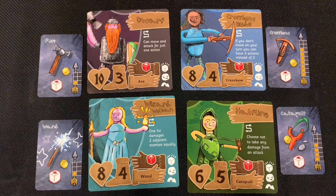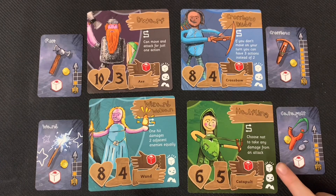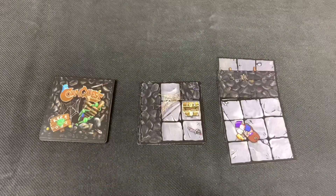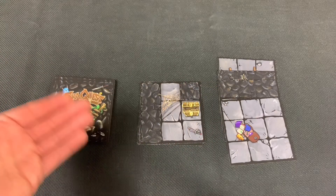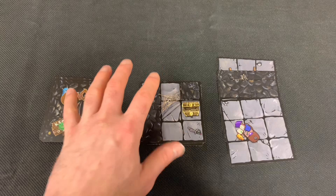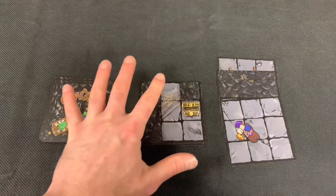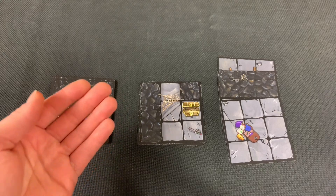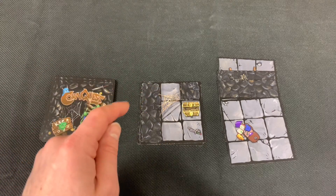The halfling's special power lets her choose not to take any damage from an attack. Crossbow Dude's special power is: if you don't move on your turn, you can have three actions instead of two. The next thing we're going to do is set up our quest. The quest we're running is called Fangs for the Memories — the prototype quest I received for this playthrough.